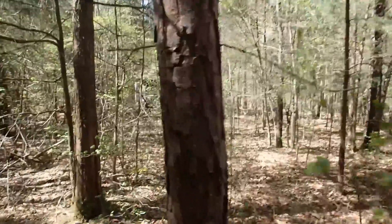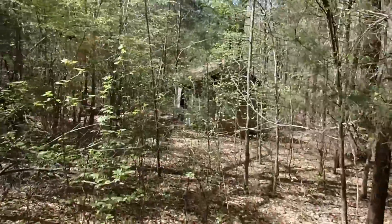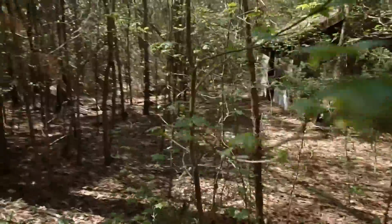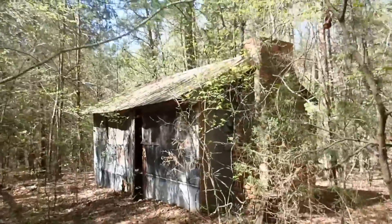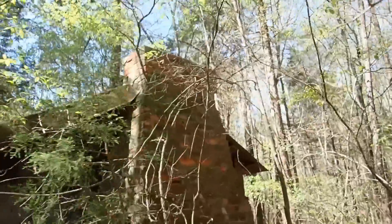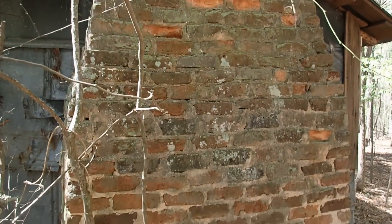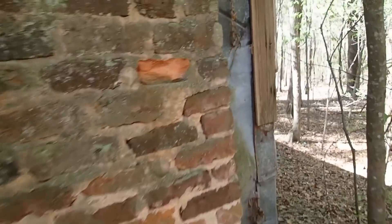That's a tiny old place. Not much of a house. Wow, look at that old chimney. That's cool. Let's explore inside of it, see if there's anything in there — maybe some relics.